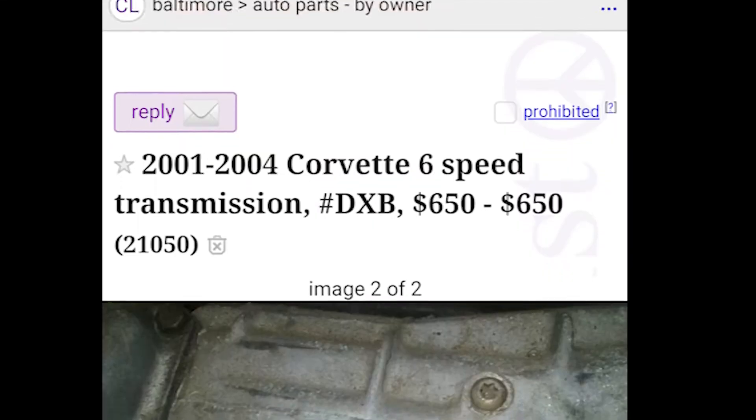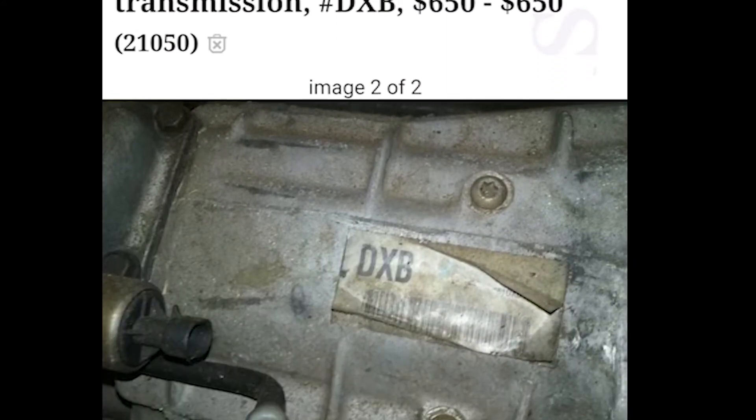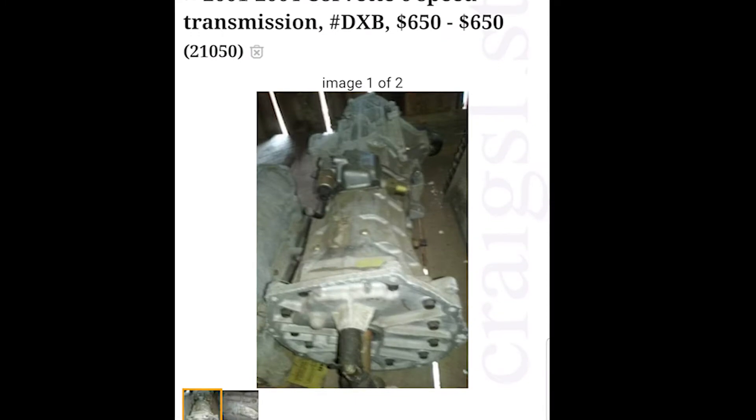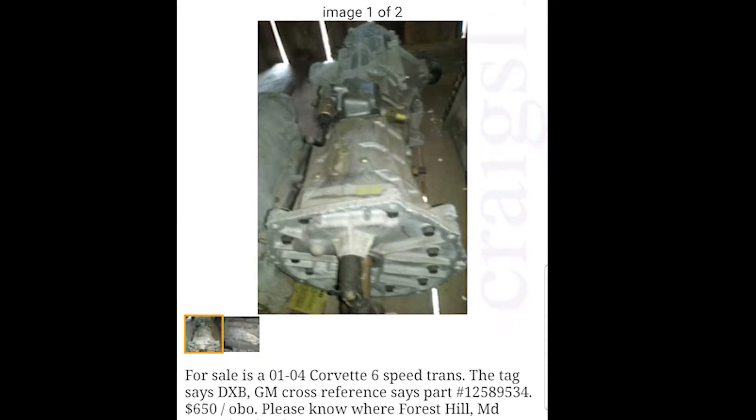As some of you may know, the T56 is a fairly expensive transmission. While looking for one, they were almost all over two thousand dollars, so the search wasn't going too well for me until I found a post on Craigslist for a T56 out of a 2004 C5 Corvette with low mileage.